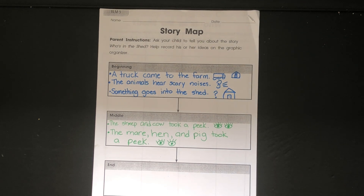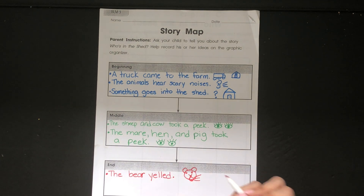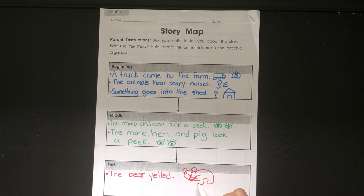What would we say happened at the end? Very good — at the end they see it was a bear. So in the end, the bear yelled. Remember, he said 'How dare you stare.' So maybe you could draw a bear yelling. My bear's not that great, but is that okay? Sure, it's okay if we're not perfect at drawing — we just want to get our point across. So the bear yelled.